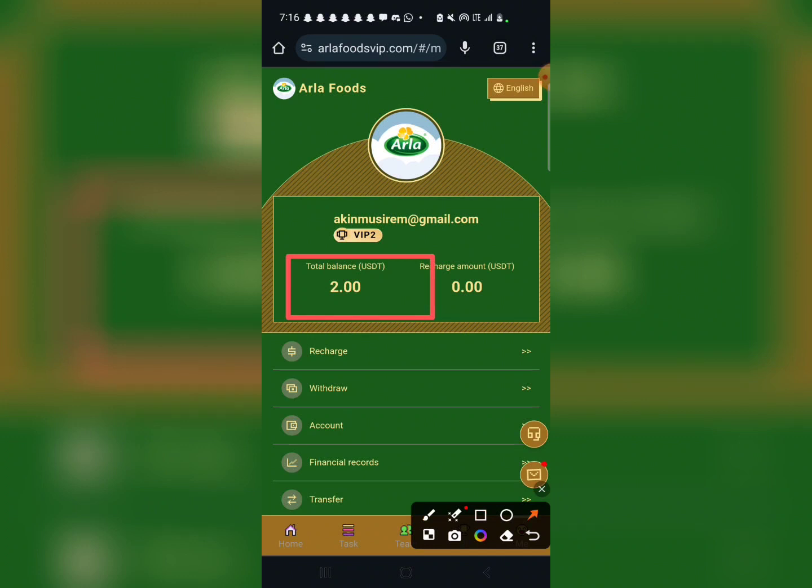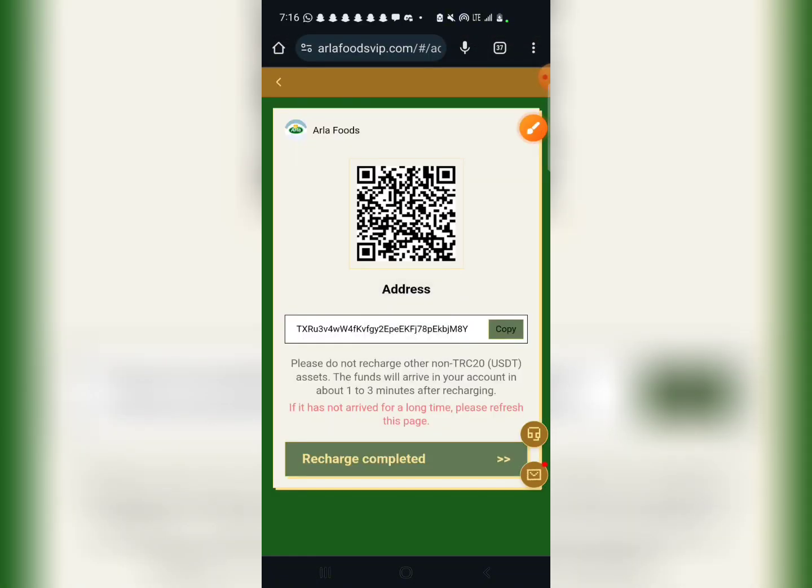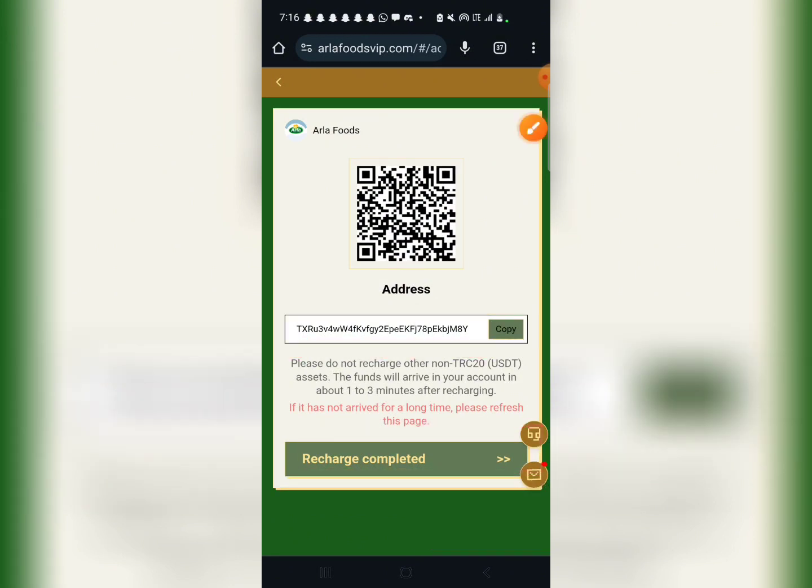To deposit, you just click on this recharge button here, and it is going to give you an address which you deposit into. You just copy the address, deposit into it, then click on recharge completed. That's it.